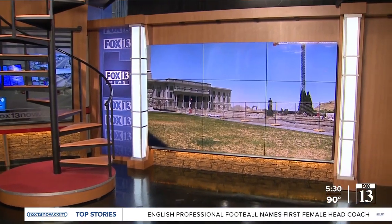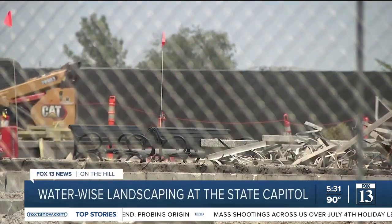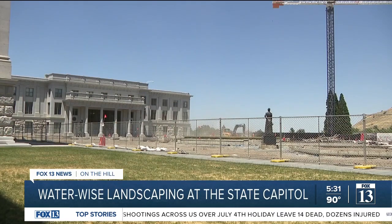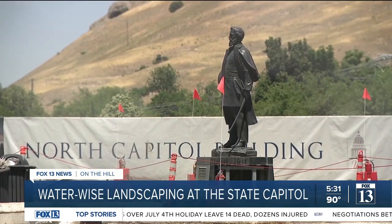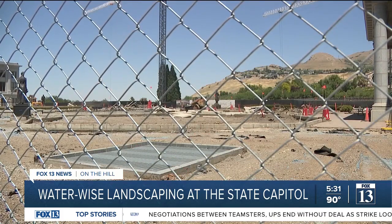Another big construction project is getting underway at the Utah State Capitol. As Fox 13 News political reporter Ben Winslow shows us, this one is also making it more water-wise. They're redesigning the entire Central Plaza on Capitol Hill. Part of it is to make it more water-efficient — there was actually a structural failing which prompted the redesign, but the Capitol Preservation Board, which oversees the Utah State Capitol grounds, decided to make it more water-efficient as well.